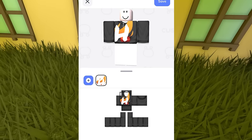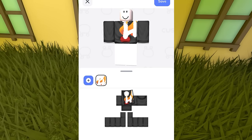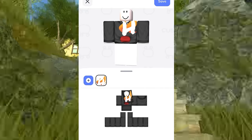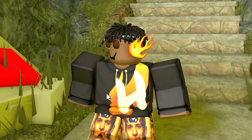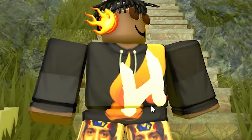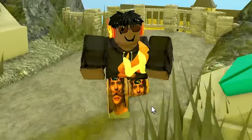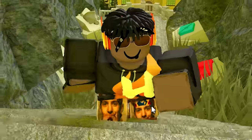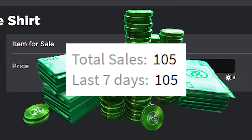You can edit all your clothes, add images, change the colors - do everything you want to make the outfit you want. Here's the hoodie I was able to make in the app - I have my logo right here, I have the orange pocket, and honestly I really like how it looks. Again, these only take a few minutes to make and they look absolutely amazing, so I'm going to be putting my clothing up for sale to see if I can make some Robux off of it.